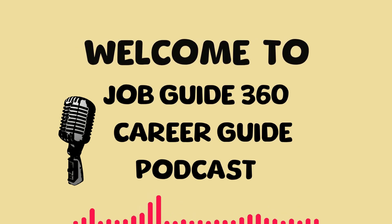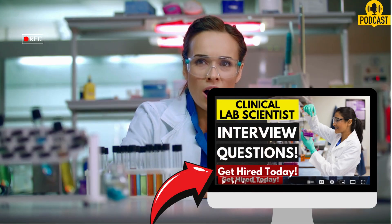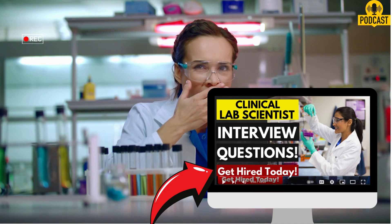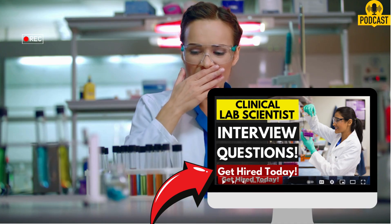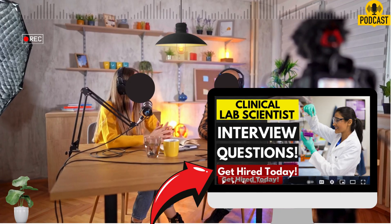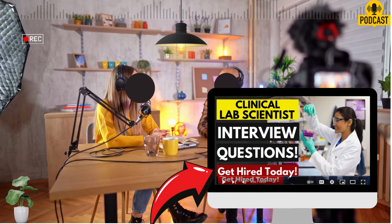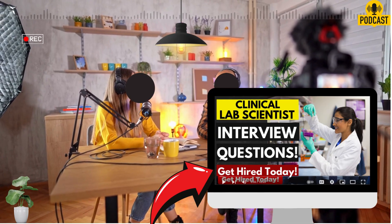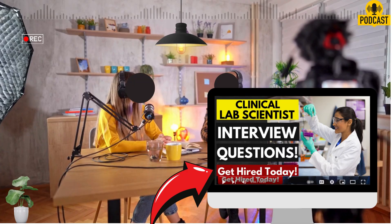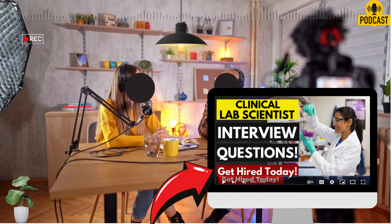Let's get into it. Today, we're doing a deep dive into a really vital role in healthcare, but one that's often behind the scenes — the clinical laboratory scientist. Absolutely essential. This is where so much of the critical diagnostic work happens. It has a huge impact on patient care. So understanding the role is key. And for this deep dive, we're looking at a guide from Kaplan's Career Center. It focuses on common interview questions for these roles, aimed at both people applying and the employers doing the hiring. So it gives you a pretty rounded view.